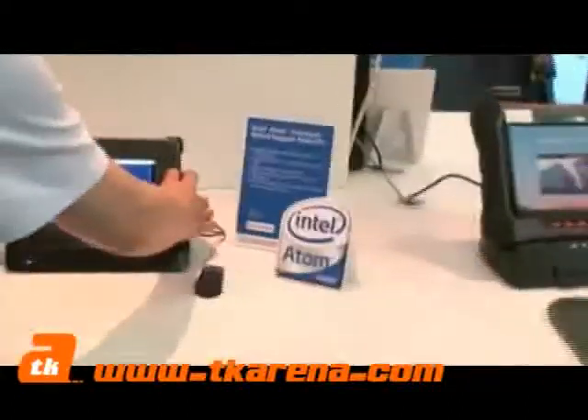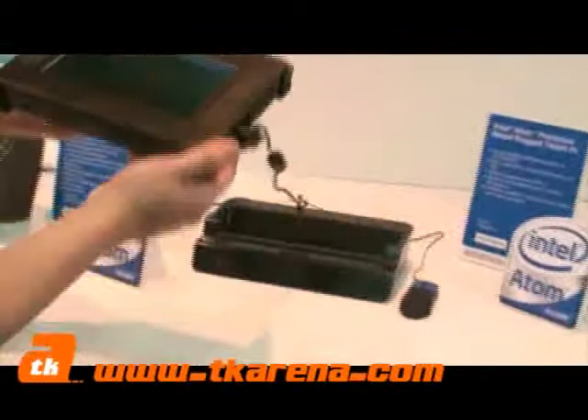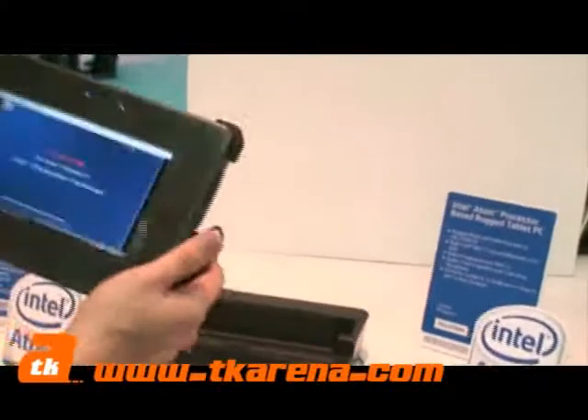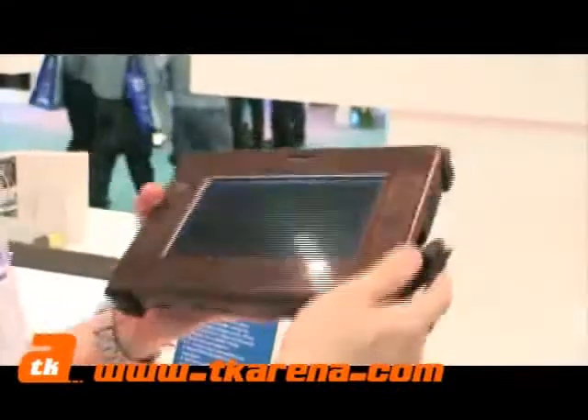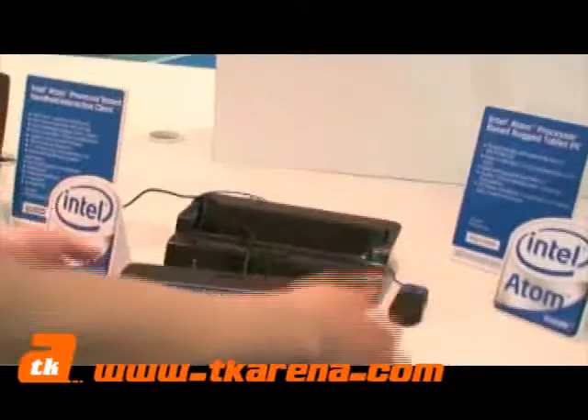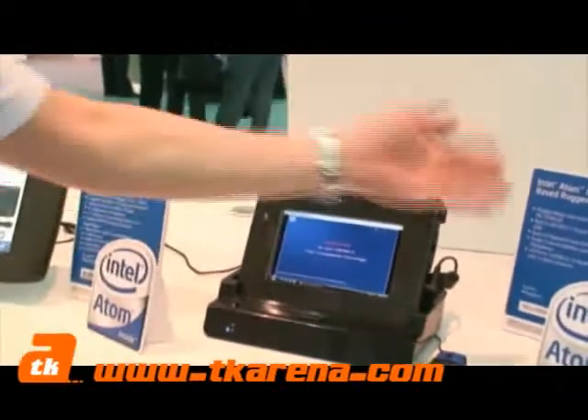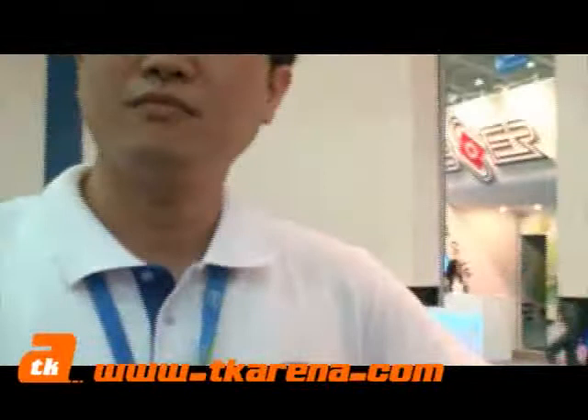What about the UMPCs or tablet PCs here? The tablet PCs sometimes look like a UMPC, but the difference is that they follow many industrial specs. So far they are prototypes, and for details you can contact the respective companies. Thanks a lot. Thank you very much for your time, Phil.